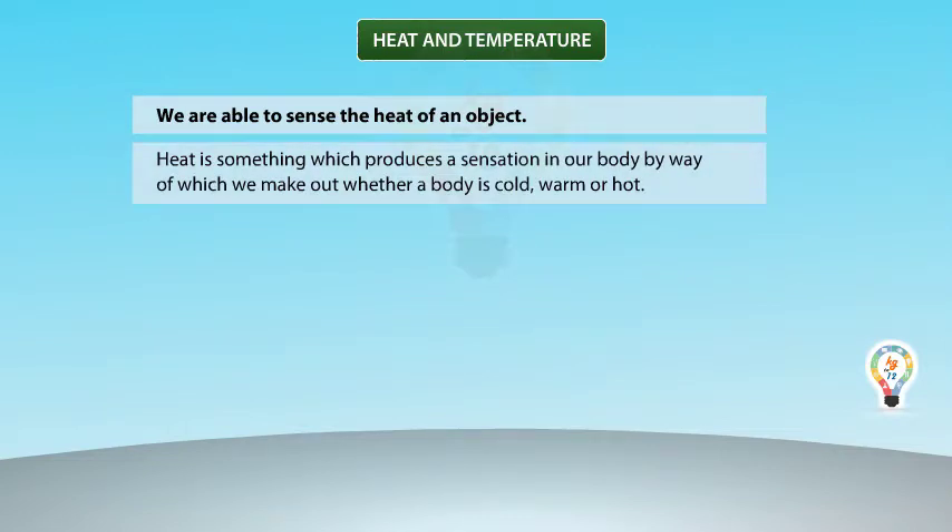Heat is something which produces a sensation in our body, by way of which we make out whether a body is cold, warm, or hot.